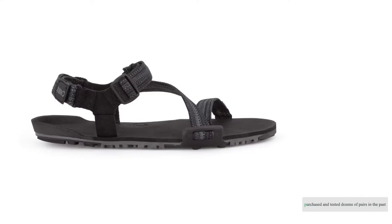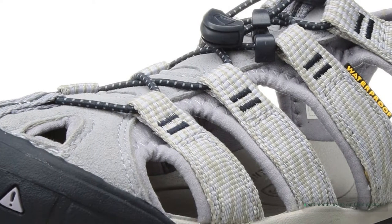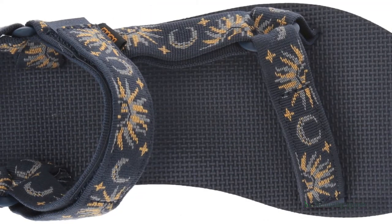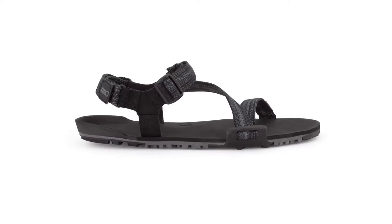On the hunt for some new summer kicks? We've purchased and tested dozens of pairs in the past six years. With the 14 best women's sandals in this review, we spent months trying out these products side by side — miles of urban hiking, backcountry jaunts, neighborhood strolls, bike rides, and even trail runs have acquainted us with every strap and buckle. Our intrepid team of non-stop explorers knows what makes for the right sandal in any situation.